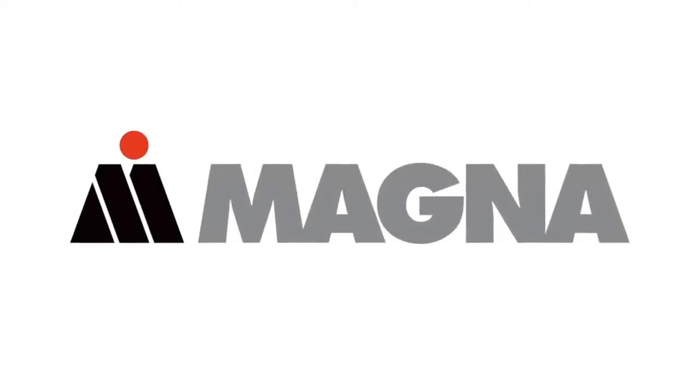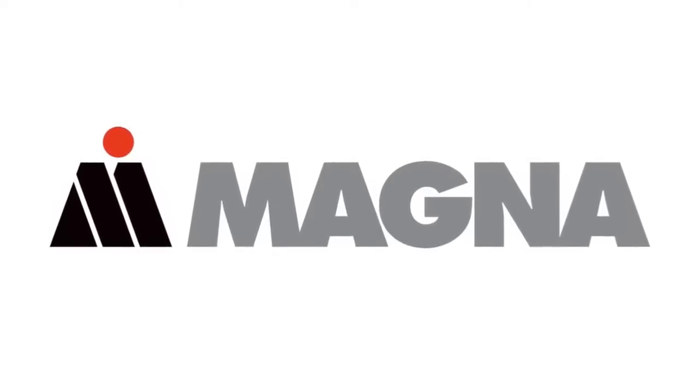AutoLine After Hours is brought to you by Bridgestone Tires, solutions for your journey, and by Magna. Hello everyone, thank you for joining us. You just heard John's voice — John's not here for the show today, so he'll be back next week. Let me introduce my journalistic colleague, Rain Ngo from Core77. Rain, how are you? Great, thank you for having me, Gary.